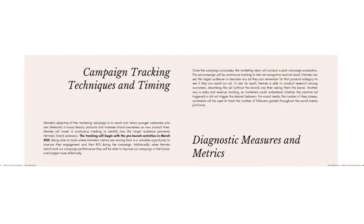For the campaign tracking, Imers will use continuous tracking to identify how the target audience perceives Imers' new product lines. The tracking will begin with pre-launch activities in March 2021. For the diagnostic measures, it contains 3 points that need to be tested. The first is using continuous tracking to test ad recognition — to see if the target audience could recognize the ad when others describe it without telling the brand — and also to test ad recall, to see whether the target audience can remember the ad. The second is to test sales and revenue tracking so marketers could directly feel the market performance of the new products.